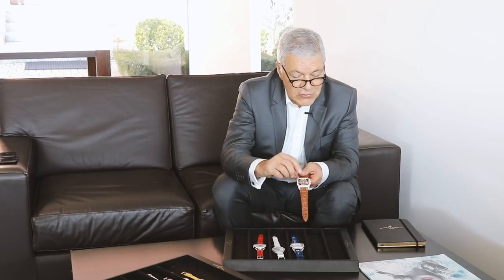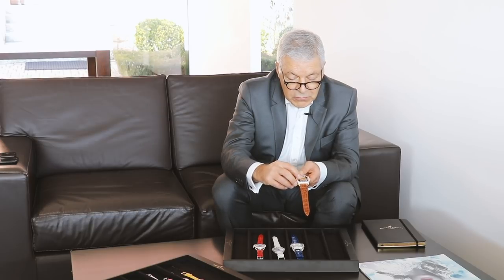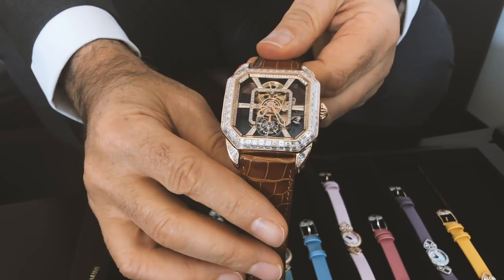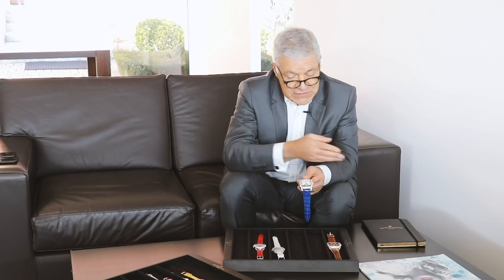At 12 o'clock, we have a diamond cut set into the bridge. You will see the tourbillon wheel has been decorated with the arrows from the hearts and arrows motif that you see when you look at diamonds.